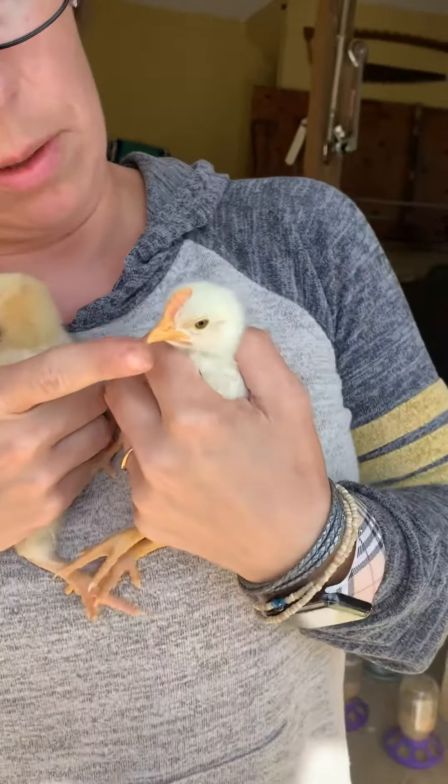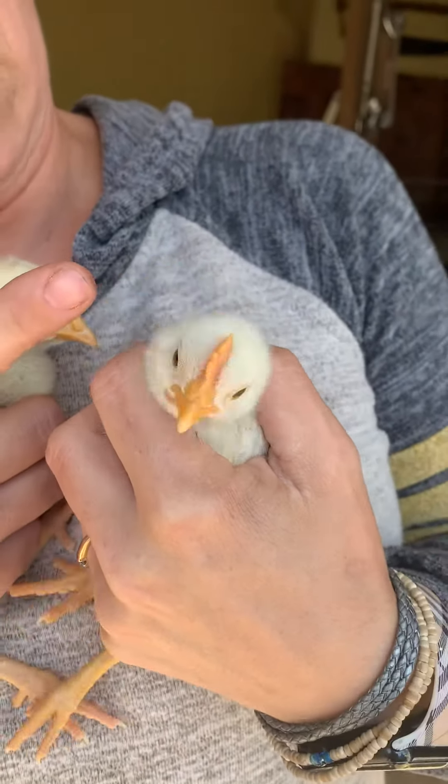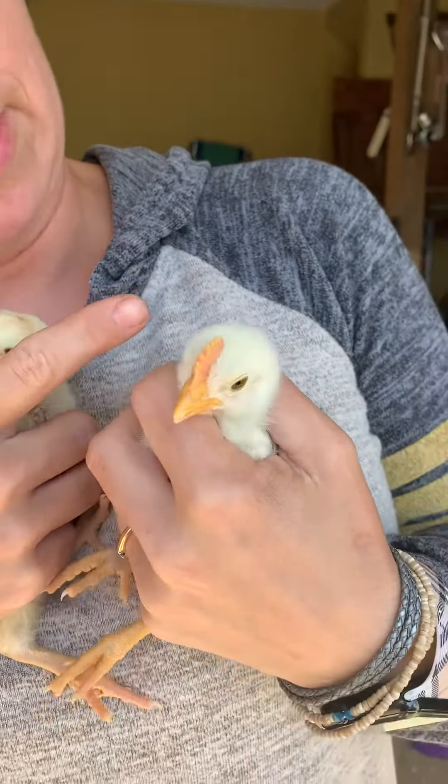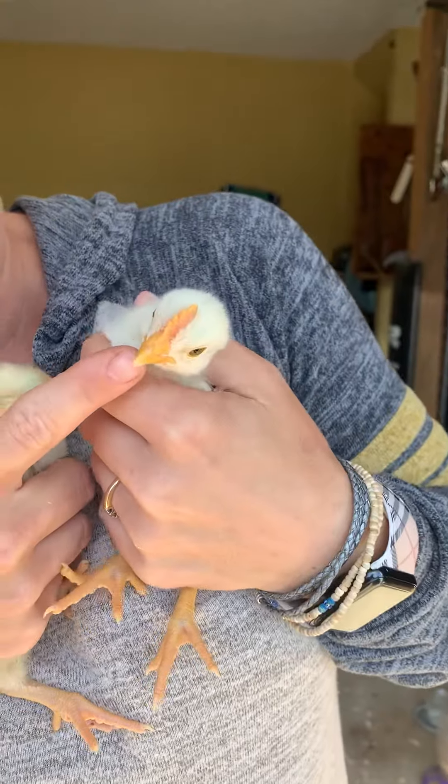...this guy actually has a pink comb. So if it's big and pink, that lets you know it's a roo and not a hen. Also, look at his chin — you can start to see his wattle down here. He's not happy with me right now.